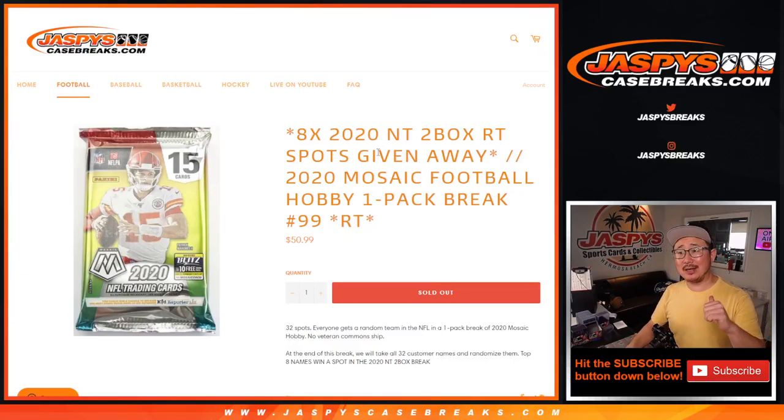Hi everyone, Joe for jazbeescasebreaks.com coming at you with a pack of 2020 Panini Mosaic Football, Hobby Pack number 99.